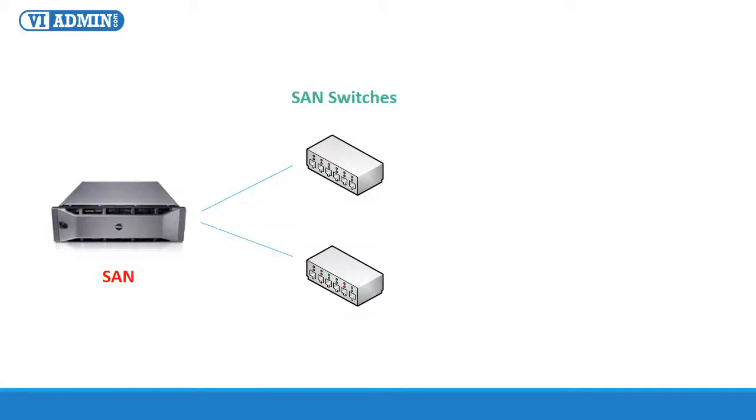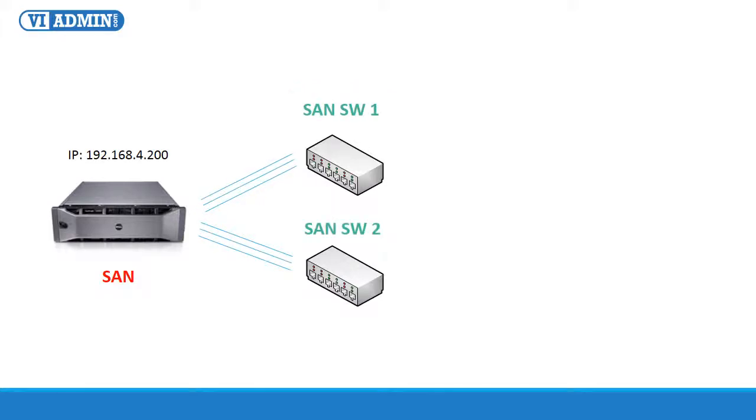For shared storage, we have an array of Dell EqualLogic SAN units, physically cross-connected to two redundant SAN switches. Each SAN unit has six gigabit network uplinks to the switch — three connected to SAN switch one and three to SAN switch two. The IP address of the iSCSI SAN target is 192.168.4.200. You are going to need this IP address to add shared storage to your ESXi server.